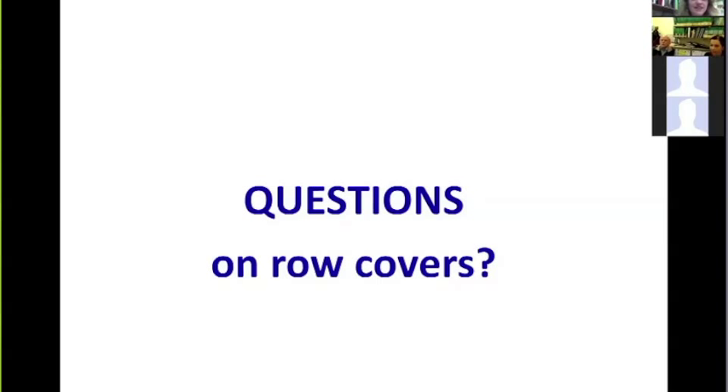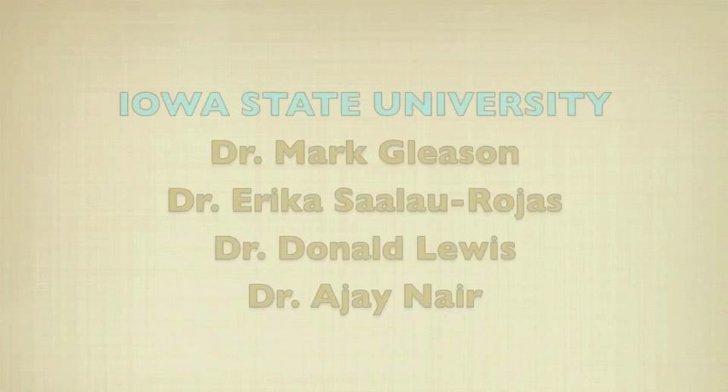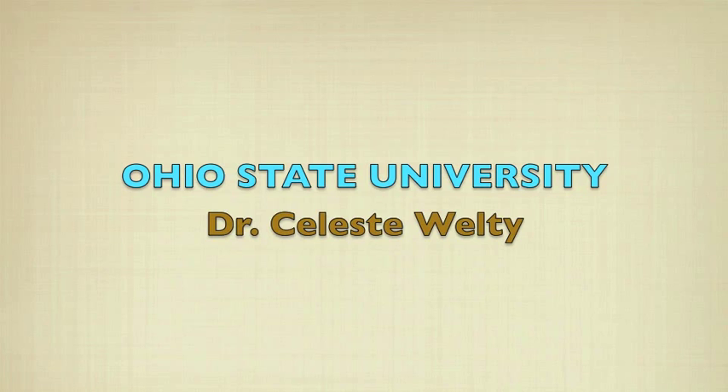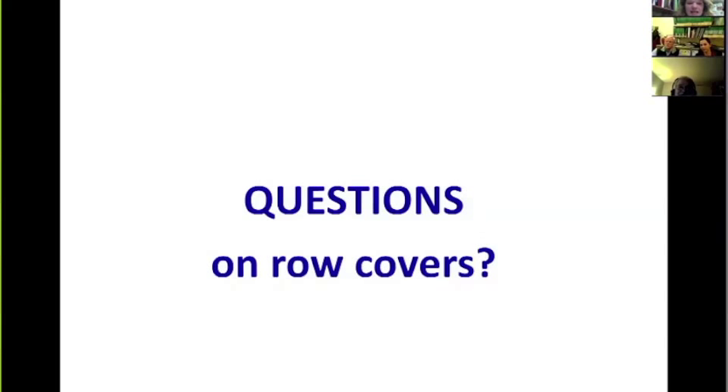Thank you, Mark and Erica. We will now begin our first question and answer session. The first question is from Blaine in Ohio, who asked about how delayed planting is, and what are the specific dates in Ohio — more specifically, Northeast Ohio.